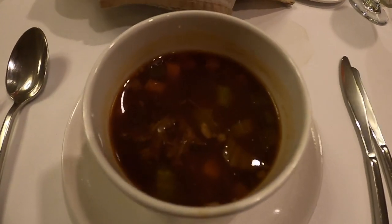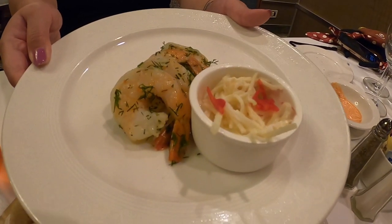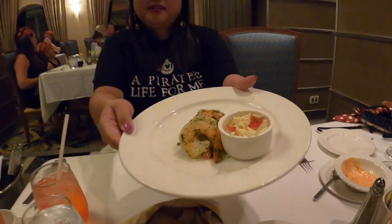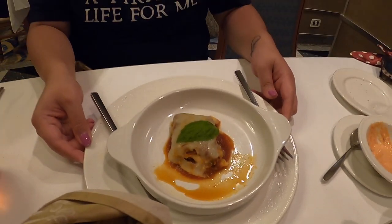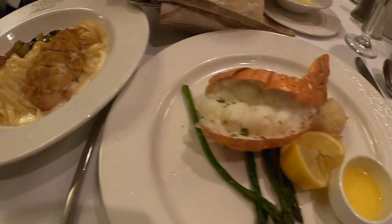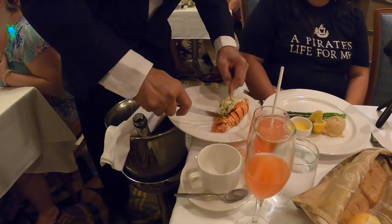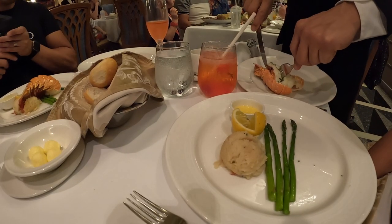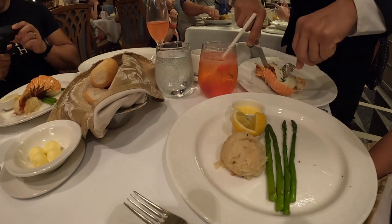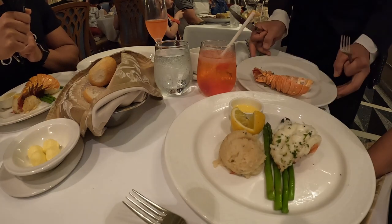I got the oxtail soup as an appetizer and then got the tiger shrimp. Lin got an eggplant appetizer. Lin and I both got the lobster, but I also got the chicken fettuccine. Our server is getting our lobster out of its tail for us - wow, thank you!